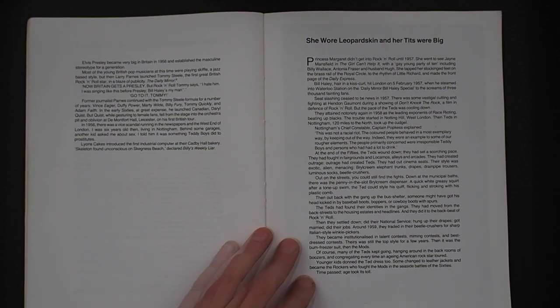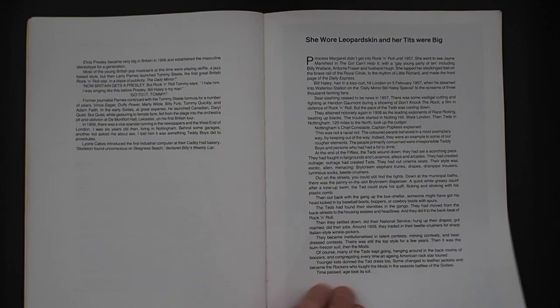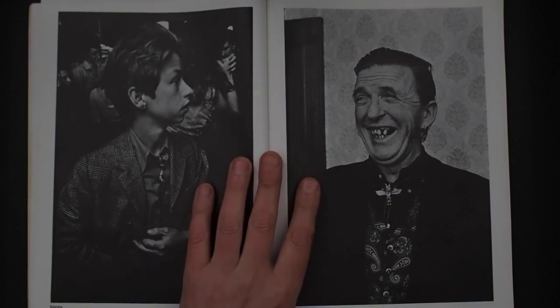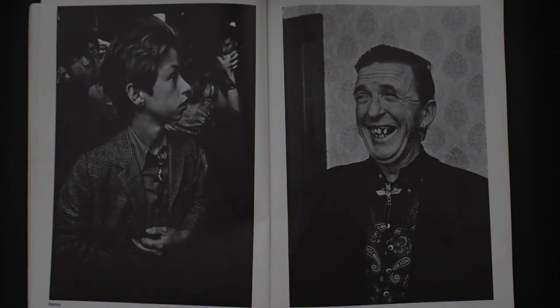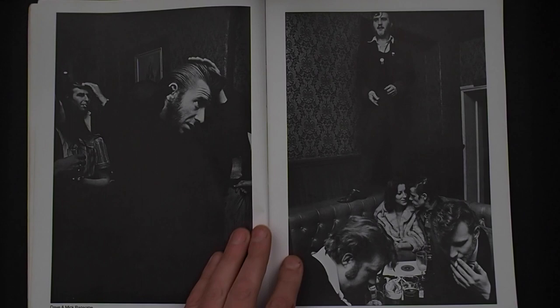Looking at gang identities and riots, and then the end of the Teds around '58 — National Service changing things, Ted guys going in and coming out the other end totally different. I want to focus on the pictures, structure and narrative. So we've got Kenny, Stan the Man. I presume some of them are in London, but it does go into other places geographically where the guys and girls were.